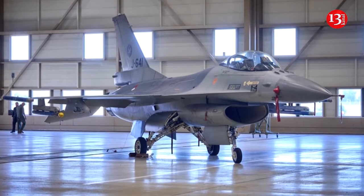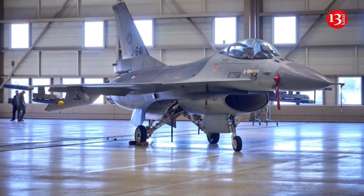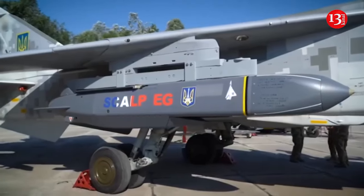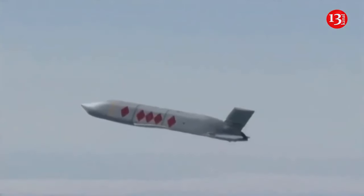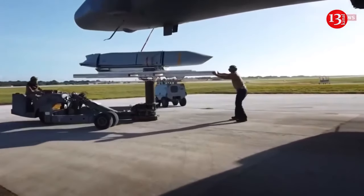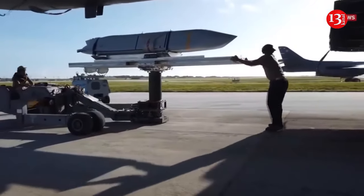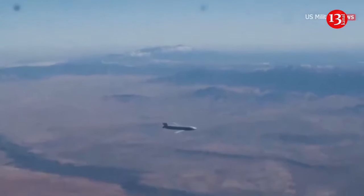3. Harpoon anti-ship missiles — these have sunk at least one Russian warship. 4. High-precision glide bombs for combating ground targets. 5. Cruise missiles for strikes against internal Russian territory. The F-16 can be adapted to carry cruise missiles such as the Storm Shadow/SCALP with a range of about 500 kilometers and the AGM-158 JASSM.